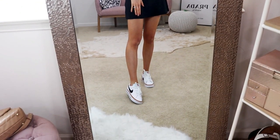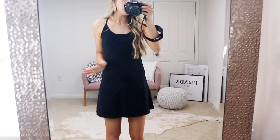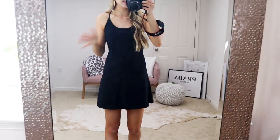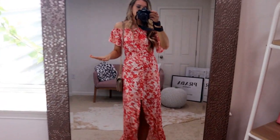I threw it on with some little white sneakers and I just can't get enough of it. It's great to go play golf in, whether you actually play tennis or not — athletic days or casual days around the house. I'm kind of obsessed with this dress.